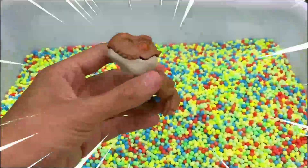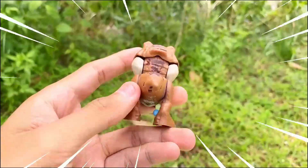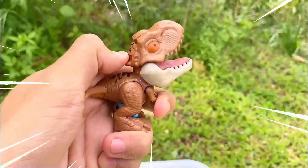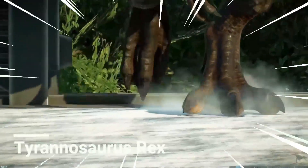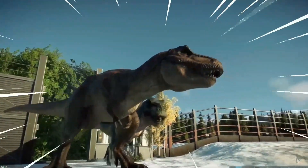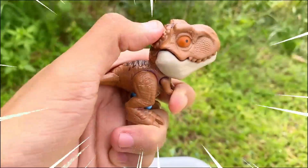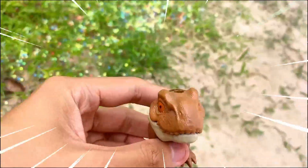This is the Tyrannosaurus Rex, or T-Rex, one of the most iconic and fearsome dinosaurs to have ever existed. It lived during the Late Cretaceous period and was one of the largest land predators of all time. As a top predator, the T-Rex is often considered the king of the dinosaurs, inspiring both awe and terror as we explore the ancient world.